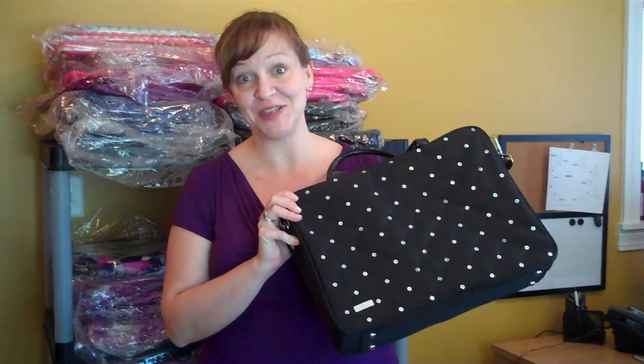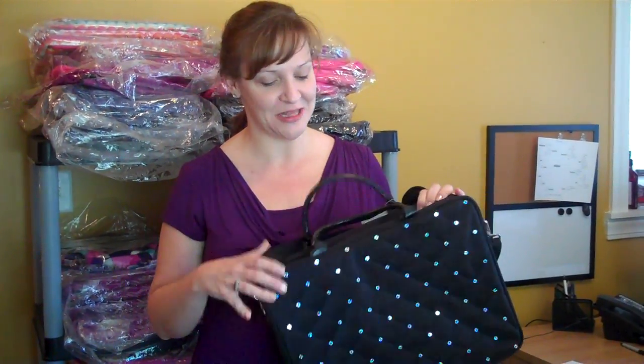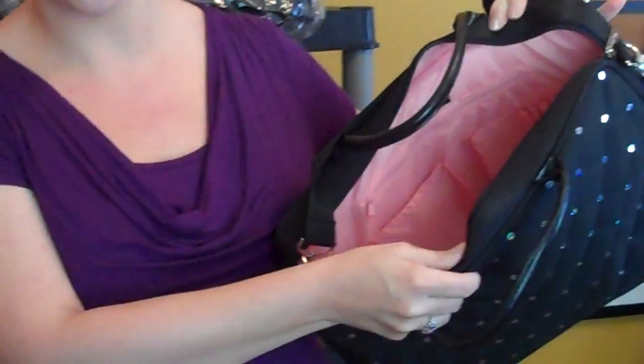Thank you very much for your recent purchase of the Charleston Sequin Laptop Tote. This bag definitely puts the fun back into functional. It'll dress up any outfit with the sequins and the black — it looks very sleek. On the interior you have your color as well as plenty of pockets for your